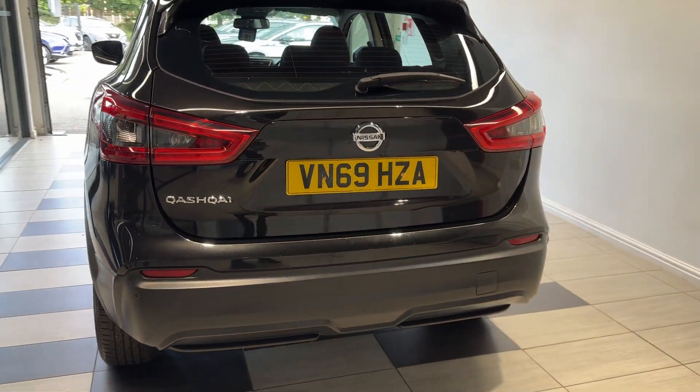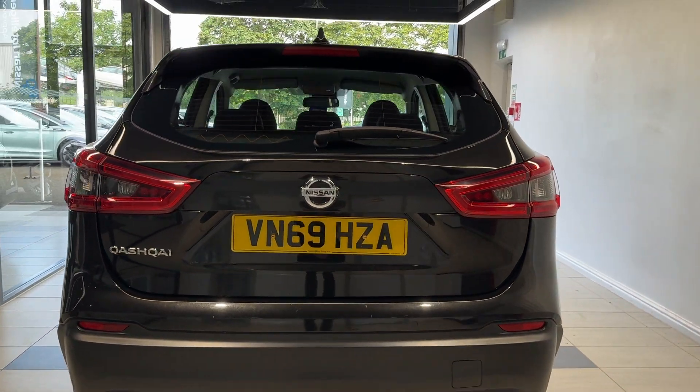Coming around to the back, we have rear parking sensors and a reversing camera.